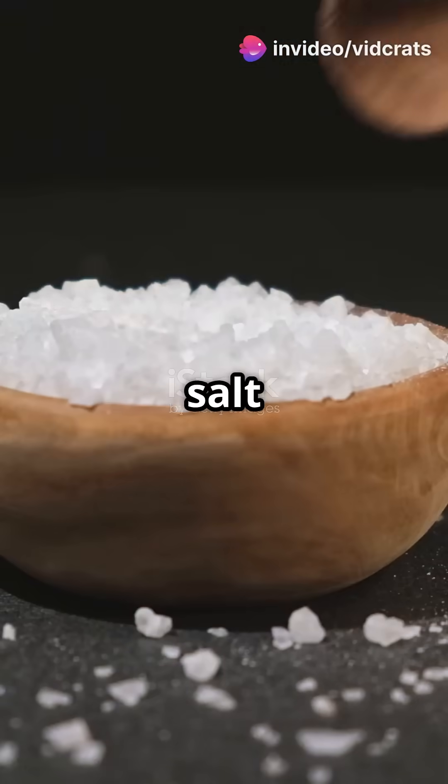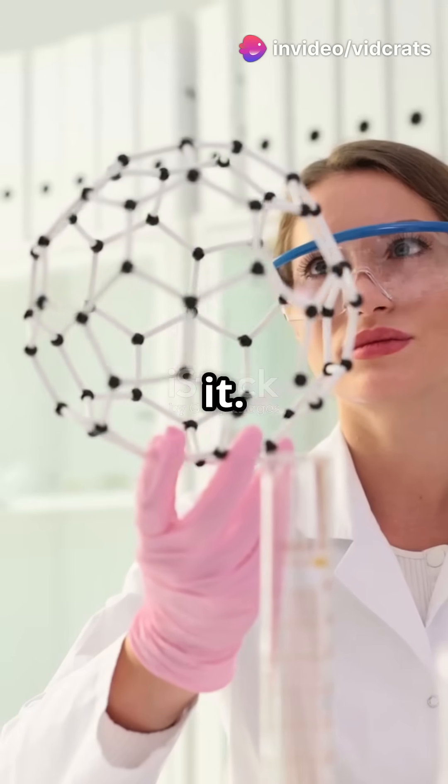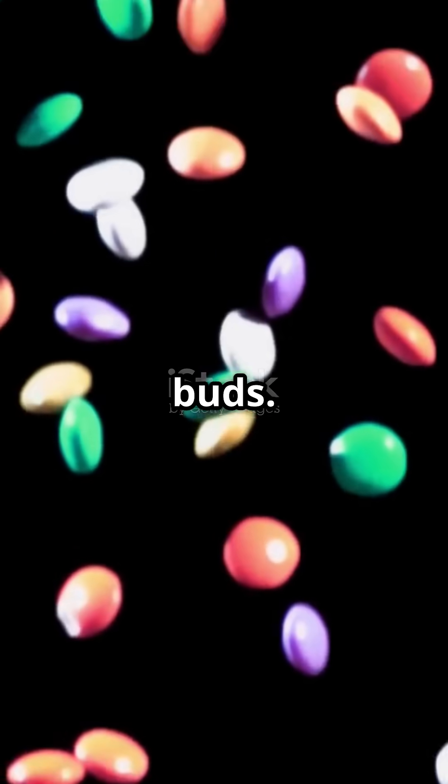What I wish I knew before — a pinch of salt can make your desserts taste amazing. Let's dive into the science behind it. Salt and sugar: two unlikely friends, right? But when they team up, something magical happens on your taste buds.